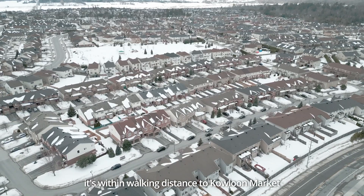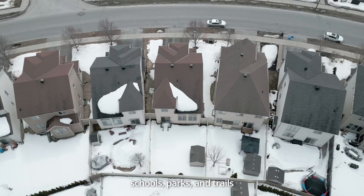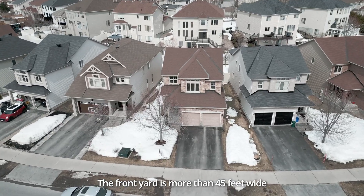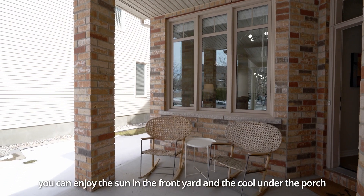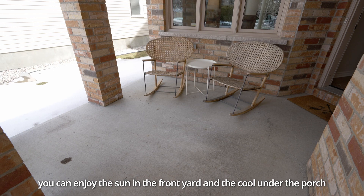It's within walking distance to Golo Market, schools, parks, and trails. The house sits on the fan-shaped lots. The front yard is more than 45 feet wide. The spacious porch faces south. You can enjoy the sun in the front yard and the cool under the porch.